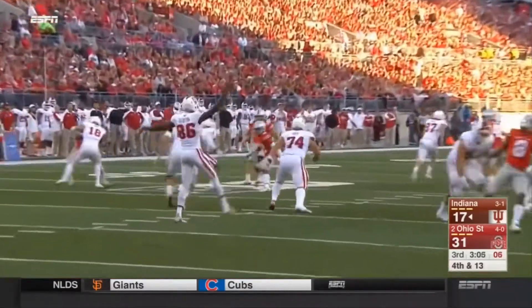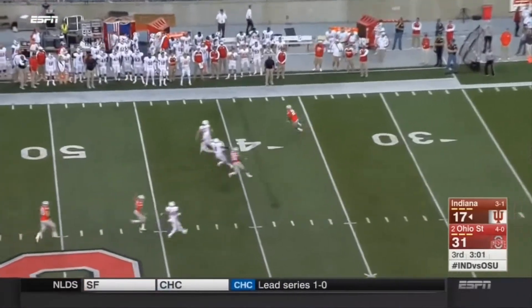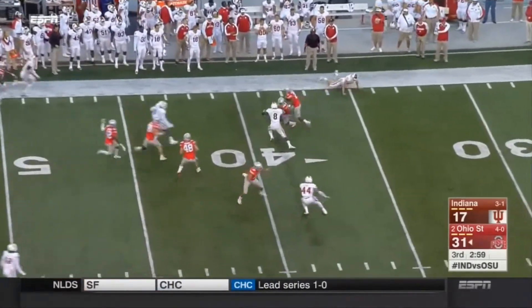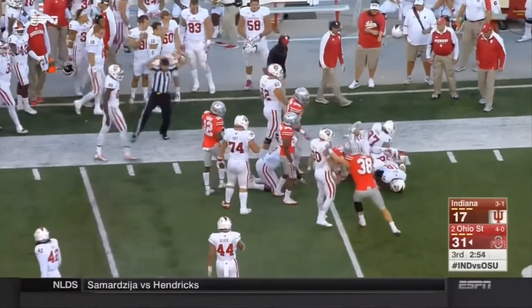Joseph Gideon, straight ahead kick this time — wobbly spiral, returnable for Dontre Wilson. Well covered by Indiana, with late flags thrown — illegal block in the back, receiving team, number three, ten-yard penalty. First down. Timeout.